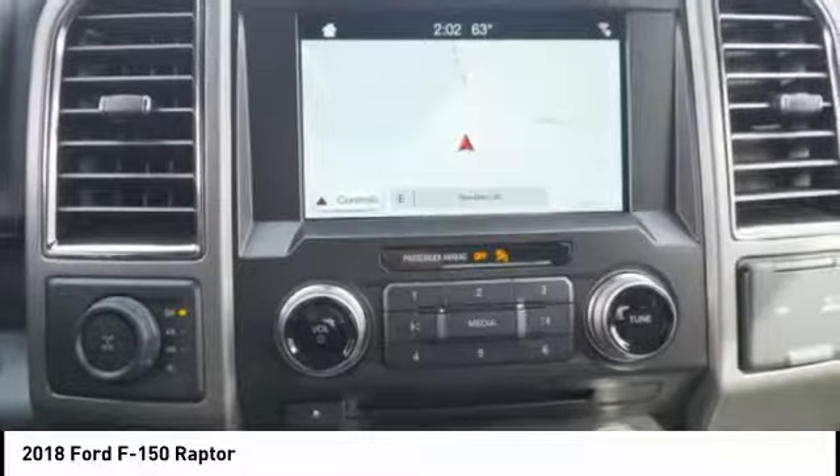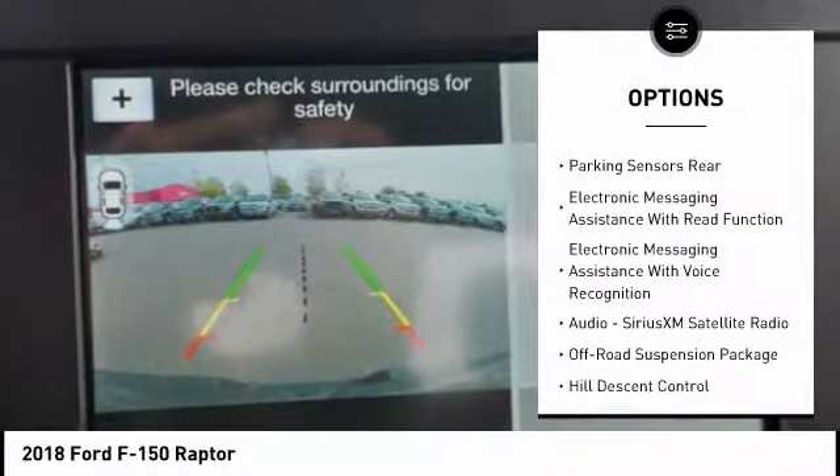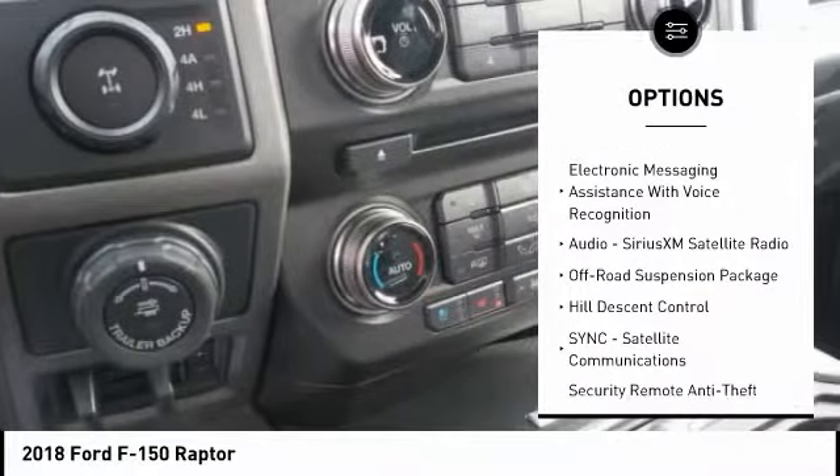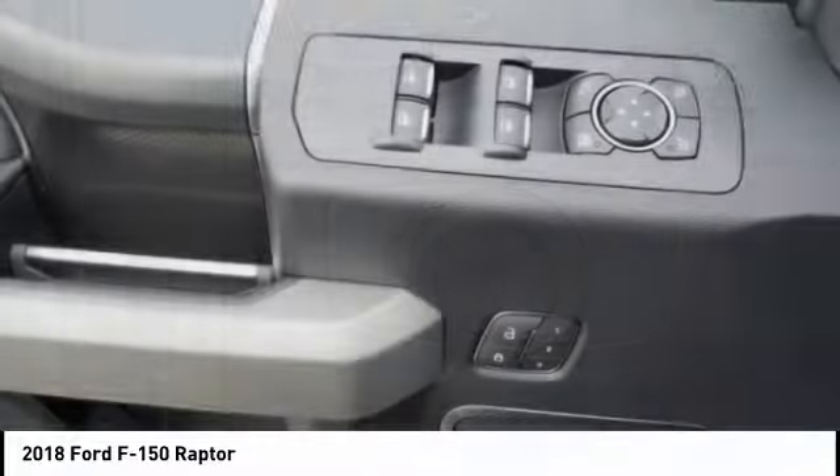Here are some of this vehicle's great options: stability control, leather trim seats, traction control, keyless entry, cruise control, child safety locks, trip computer, compass, fog lights, clock.